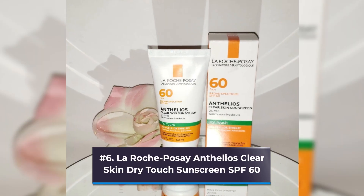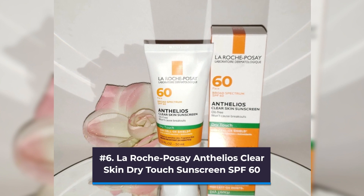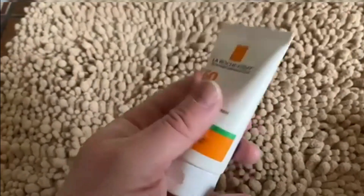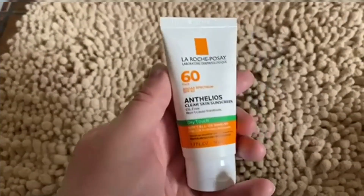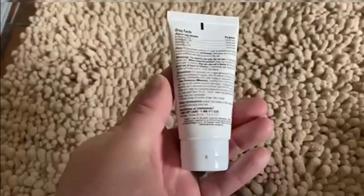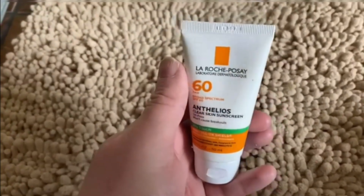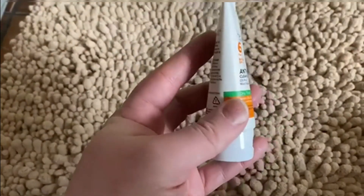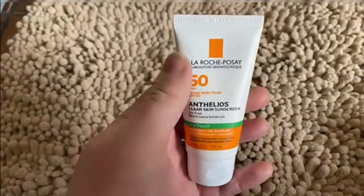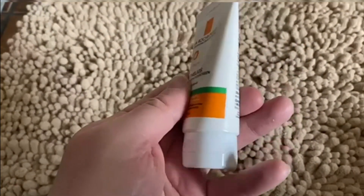Number 6: La Roche-Posay Anthelios Clear Skin Dry Touch Sunscreen SPF 60. While zinc oxide offers a physical option that blocks rays, chemical sunscreens like this one absorb rays rather than blocking them. Although it may seem like the perfect solution for acne-prone skin, there aren't many chemical broad-spectrum sunscreens that offer UVA protection. Avobenzone, a key component of this oil-free sunscreen, is one of the few FDA-approved substances for UVA protection, according to Greenfield.